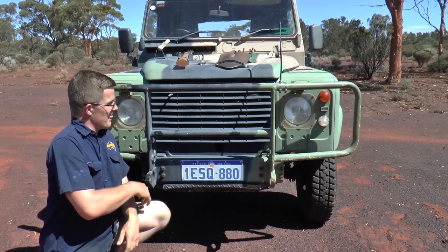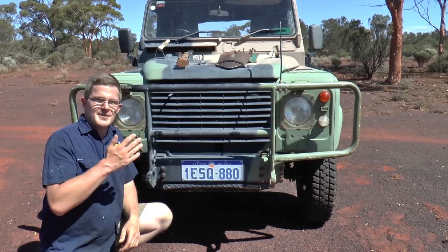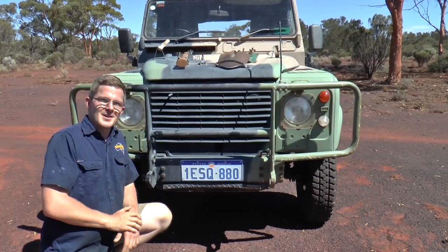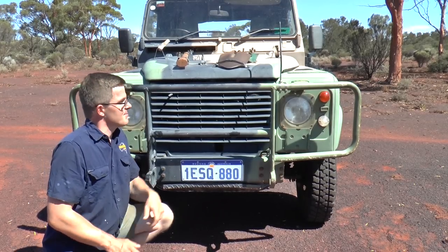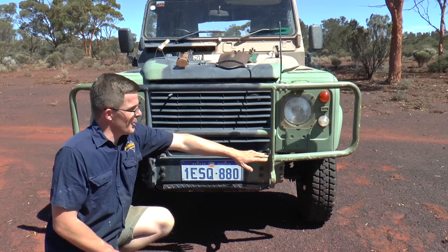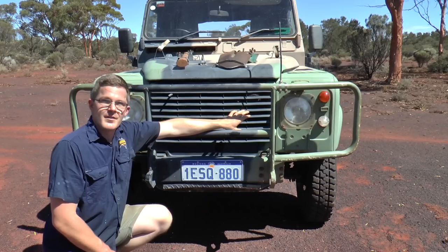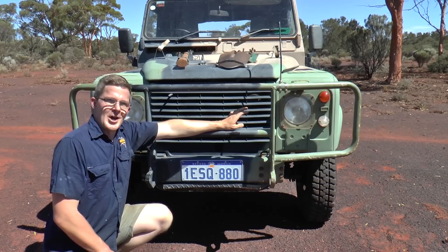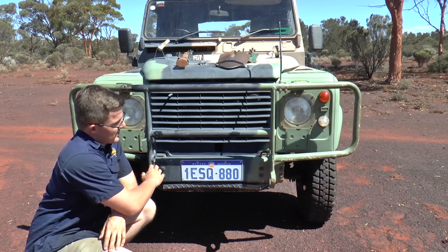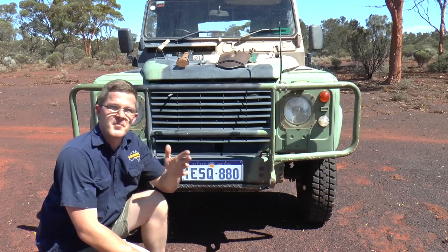This bull bar here is the early variant that came out on the Perenti. I believe these were discontinued after about 1990. The reason why they changed it was because of this configuration — if you hit a cow, emu, or kangaroo, it's actually going to bend around and damage the guard, crumpling in on the front tyre. What they did is they extended the girdle-like bumper out either side and this hoop comes down and welds onto the top, making it much more robust.